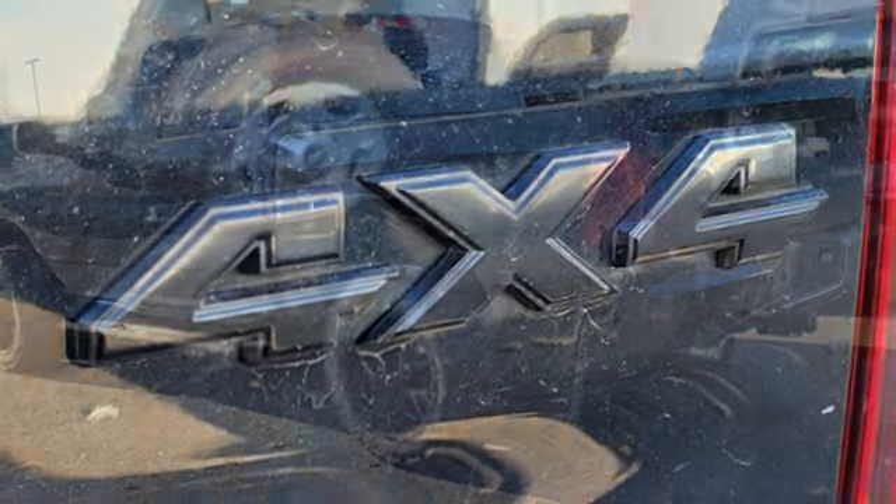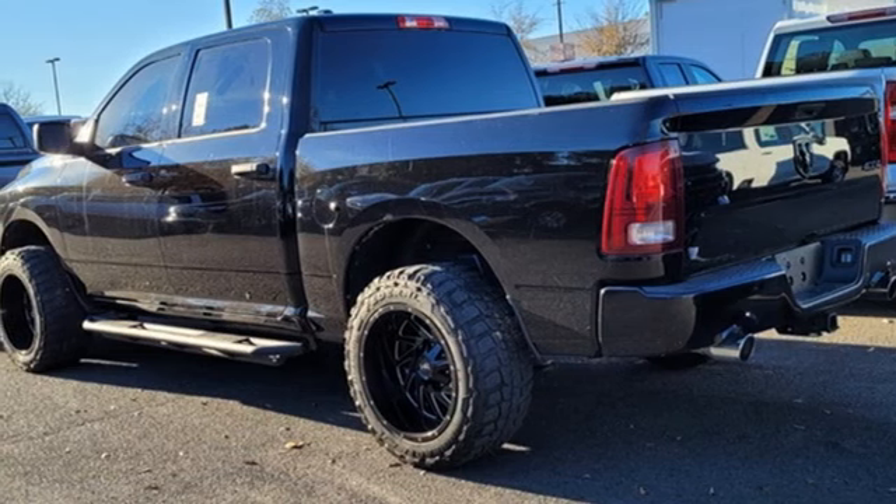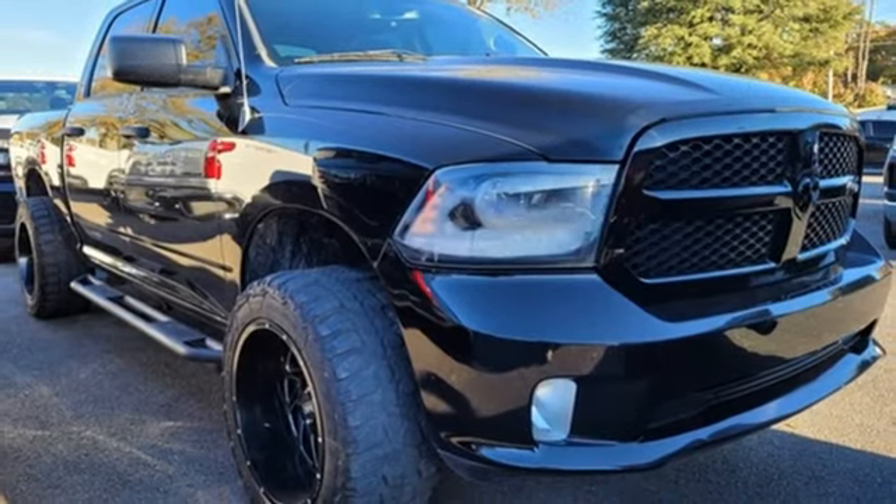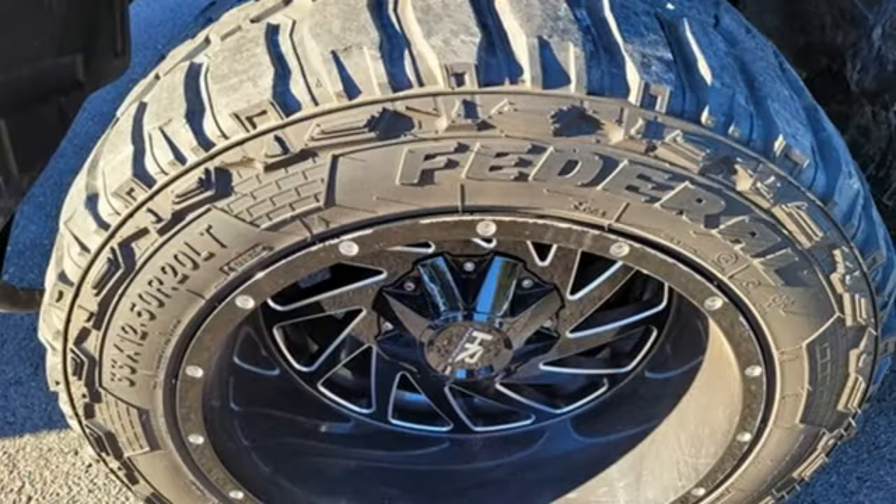Manual tilting steering column, aluminum wheels, electronic shift-on-the-fly, and V6 engine — engineered to get things done, engineered to be a Ram.